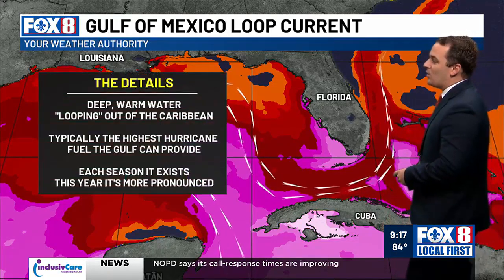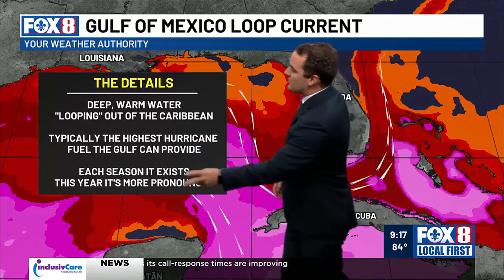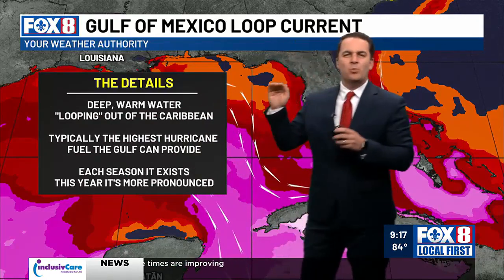You see this little piece of that Caribbean water getting pushed into the Gulf? That's what we know as the loop current — the Gulf of Mexico loop current. It's pretty common, it's actually always around. Every single year we have this thing poking out of the Caribbean and into the Gulf of Mexico. It's very deep warm water.